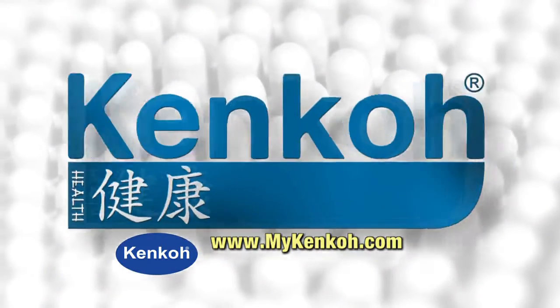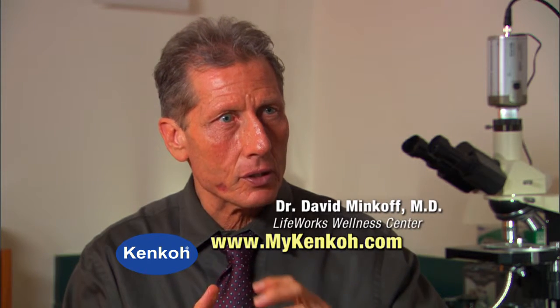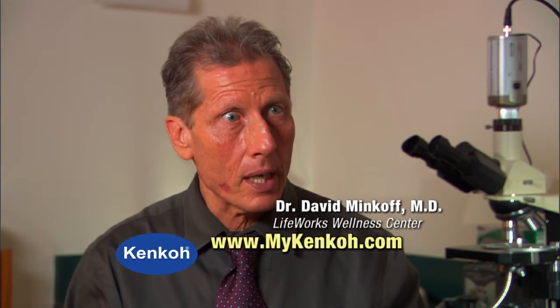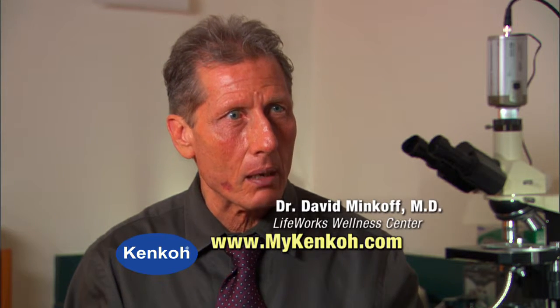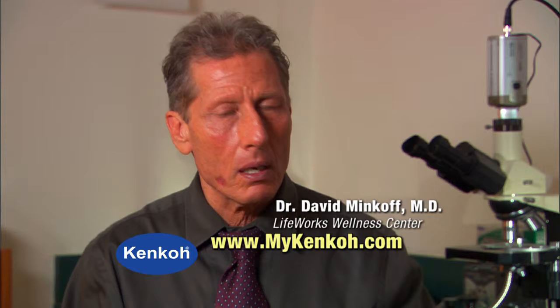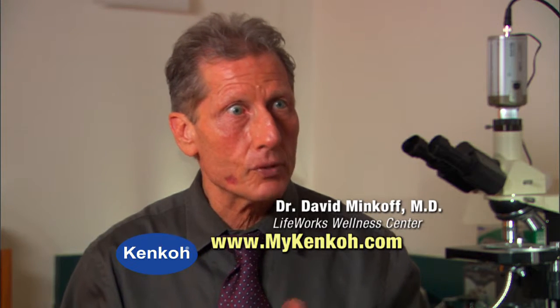The Kenkos absolutely work in my realm because we look at the body in three different levels. The first level is a structural level. What helps with the Kenkos is it helps the structure — it helps the anatomy of the feet get better. It helps your posture get better so that the foot operates better, and so on a structural level that improves a person.